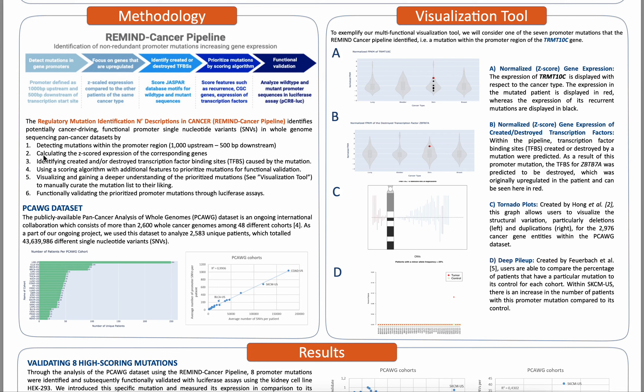To explain our methodology, I'd like to bring your attention to the methodology section of my poster. The first step of the pipeline is to detect mutations within the promoter region, which is defined to be 1,000 base pairs upstream and 500 base pairs downstream. Next, for each of these promoter mutations, we calculate the normalized gene expression of their corresponding genes, as we want to prioritize potentially functional promoter mutations and validate their impact on downstream gene expression.